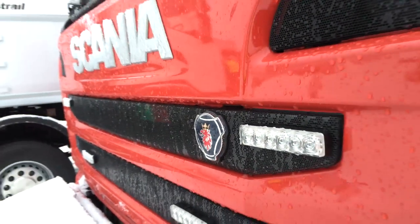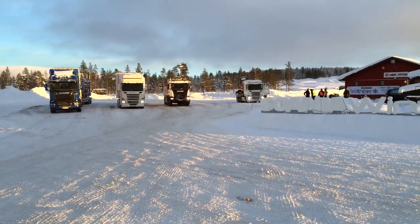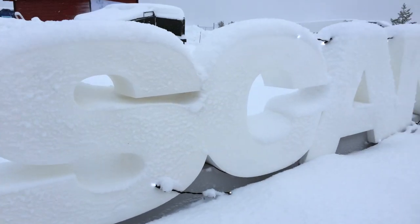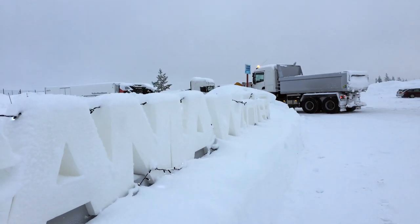Not surprisingly, the results have attracted interest from transport operators and journalists from around the world, all of whom are keen to find out more. We also have very good figures for tyres — if we drive on the same set of tyres for over 400,000 kilometres, that's also a big question: how do we do it?